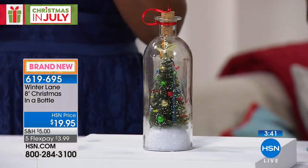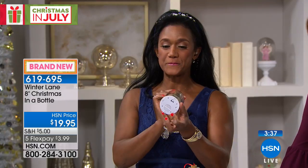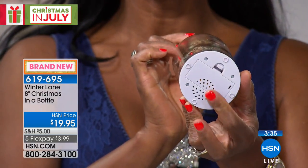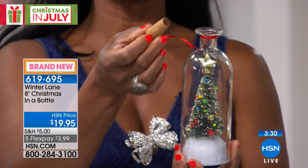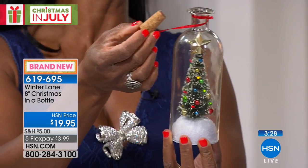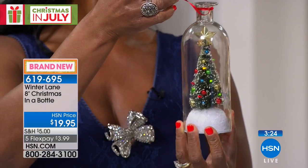The batteries go on the bottom — you provide two triple-A batteries, which will give you hours and hours of fun. Can you imagine each of the kids getting their own? Keep in mind this is glass, so it is decorative — probably best for older kids.